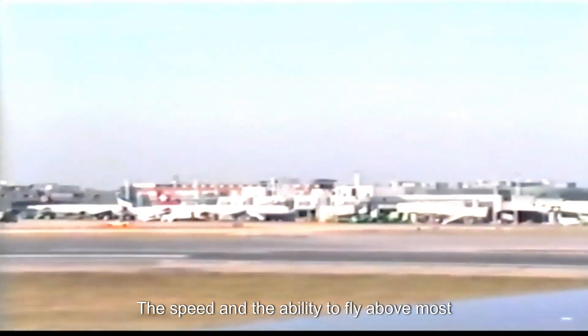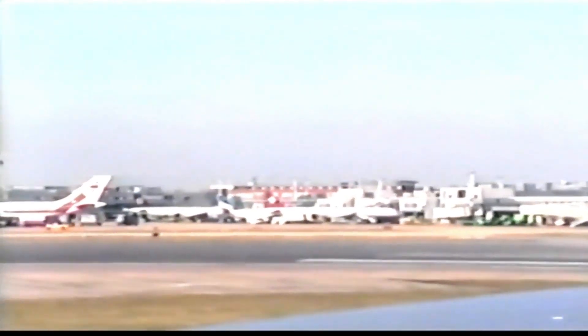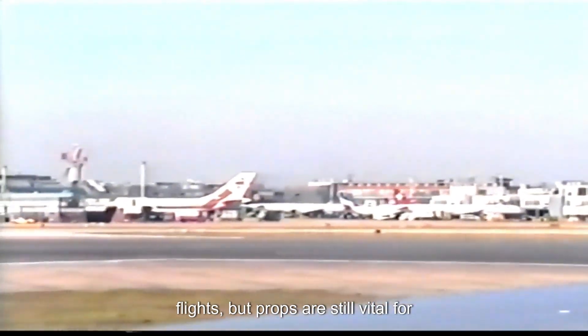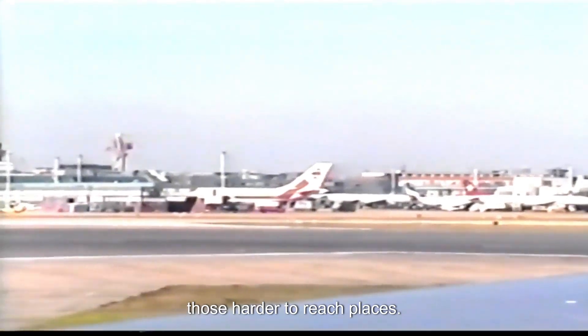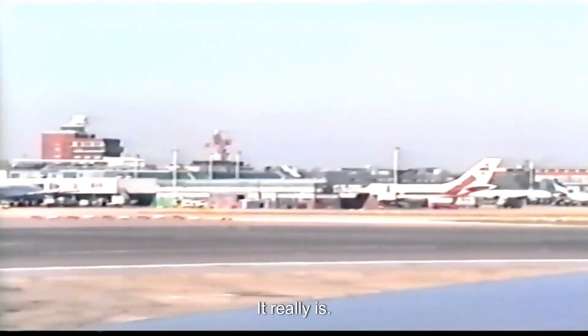When did jets really take over the skies? Mid-20th century — that's when they came into their own. The speed and the ability to fly above most weather made them perfect for long distances and military use. Jets might be king for transatlantic flights, but props are still vital for those harder-to-reach places. It's cool how different engines keep the world connected.